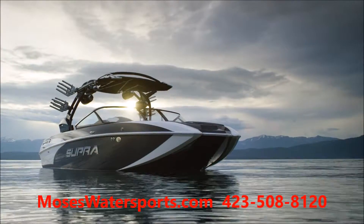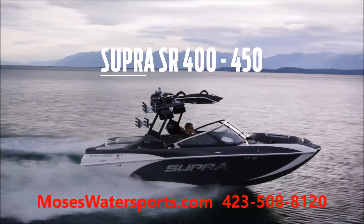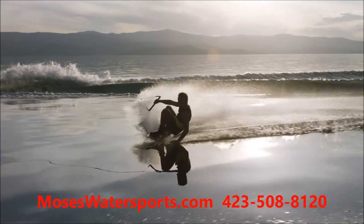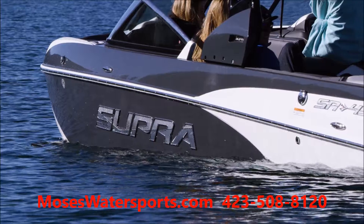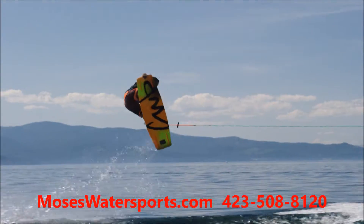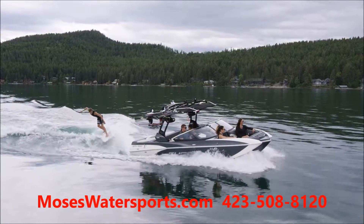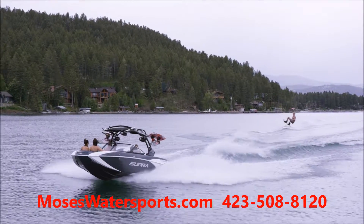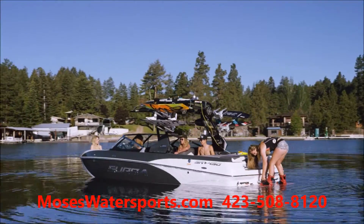The all-new Supra SR is the newest Supra to perfectly combine precision engineering with your passion for the water, featuring bold lines and new interior comforts. As well as a suite of wakeboard and wakesurf optimizations, the SR gives you epic rides every time you hit the water. Check out these amazing ride-defining features.